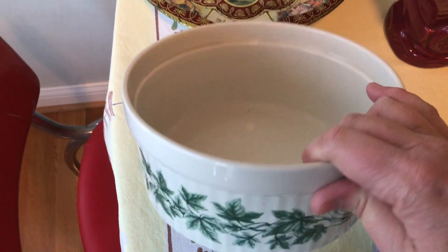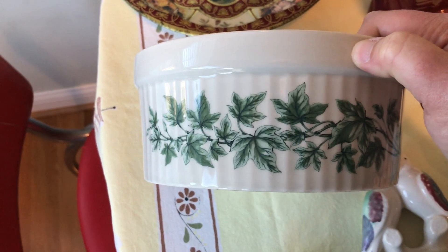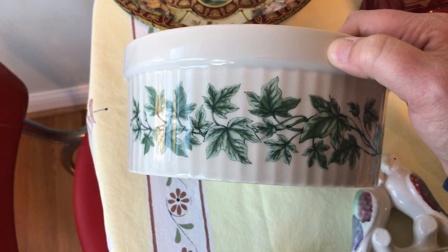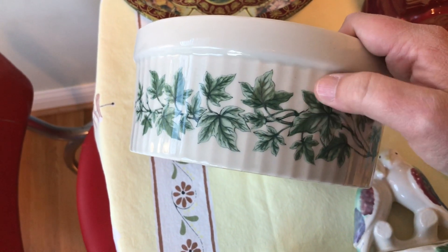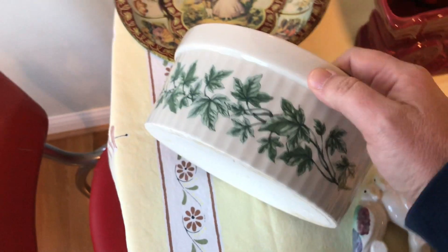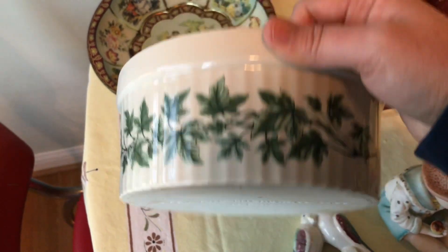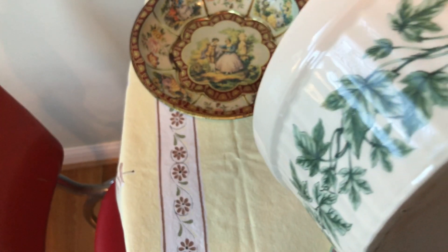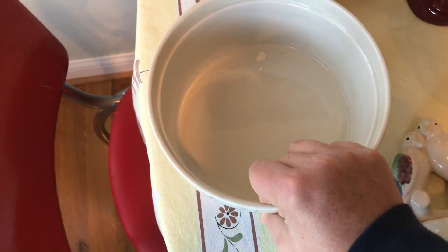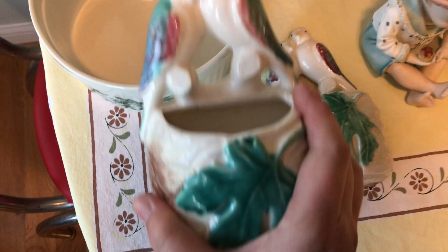I picked up this crock because it reminded me of Jeffrey over at Real Nifty Vintage — he collects the Franciscan Ivy pattern. This reminded me of that, though I don't believe that's what it is. I'm not sure exactly how old this is, but it's got 'oven microwave safe Japan' marked on both sides, so that was really cool.